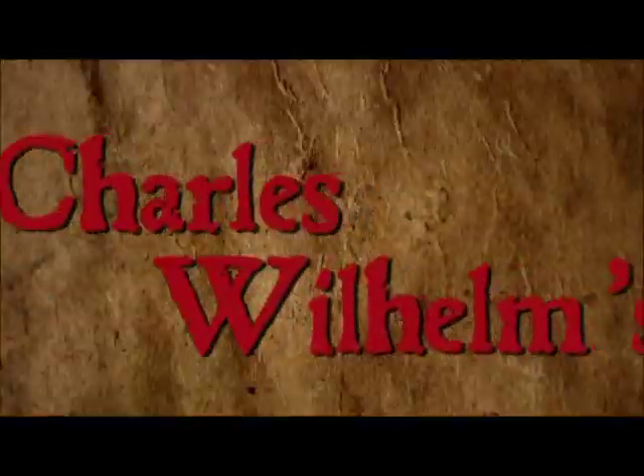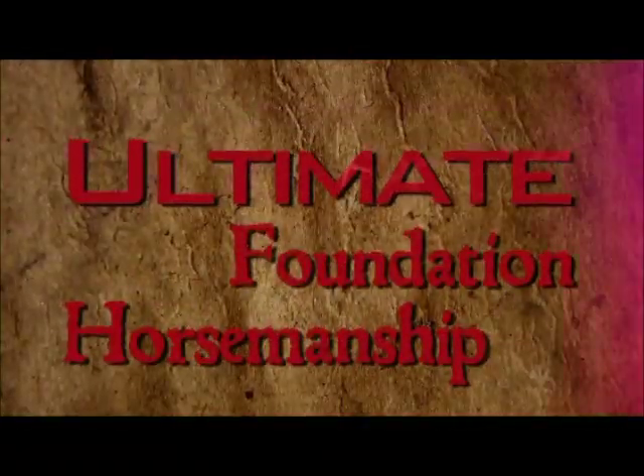We'll be right back with more of Charles Wilhelm's Ultimate Foundation Horsemanship.